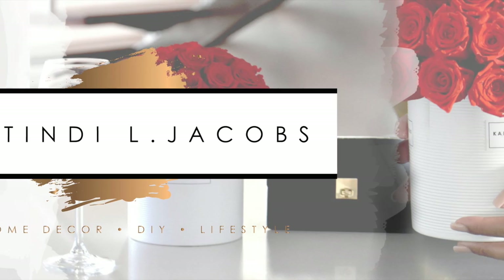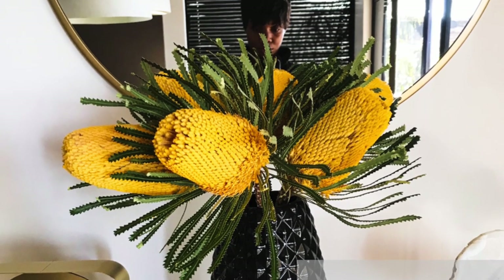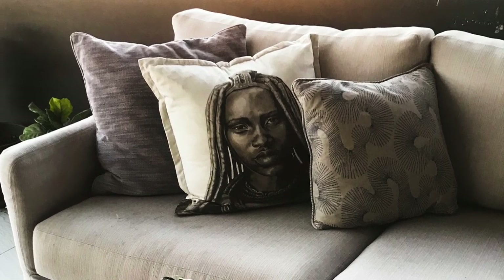Hi Rafikis, it's a new week — welcome back to my YouTube channel, this is Matindi Jacobs. Today's video is short and sweet. I'm going to be showing you some of the items I've purchased recently in terms of home decor and home organization tools. This is a home decor haul, my first one — I hope you'll enjoy it!